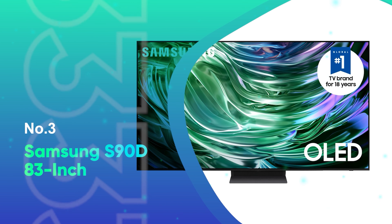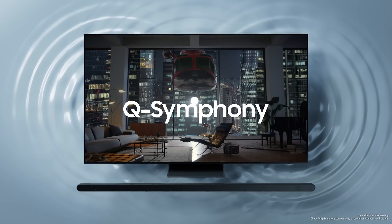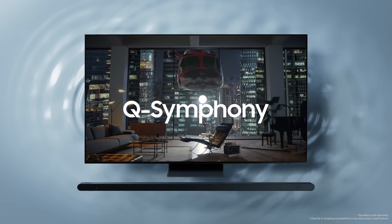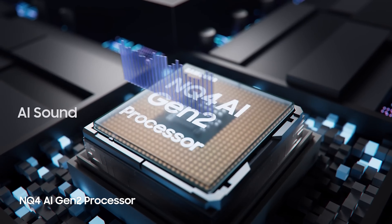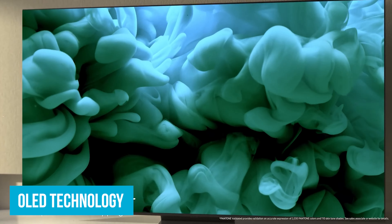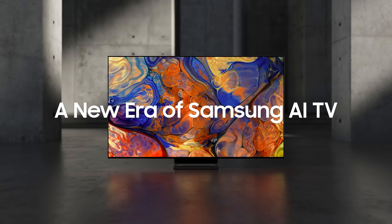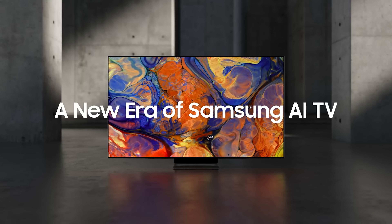Number 3: Samsung S90D 83-inch. Looking for a massive TV that delivers an amazing experience? The Samsung S90D 83-inch could be your best bet. Its OLED technology means you get super deep blacks and bright whites. Imagine watching a horror movie — the shadows are pitch black, making the jump scares even more intense, while the whites are so bright they almost glow.